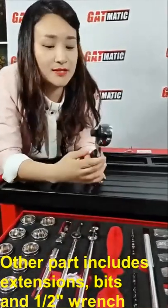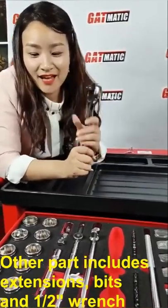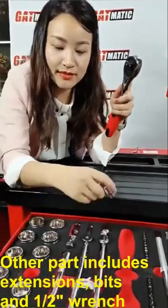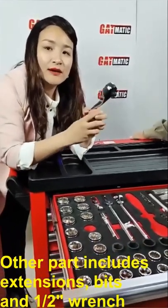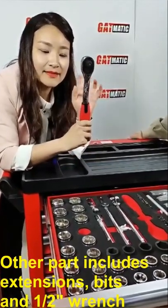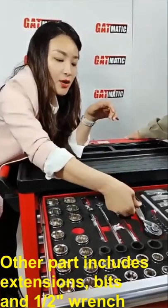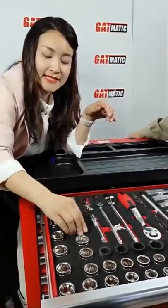There is one more important part I haven't introduced yet — the ratchet wrench itself. Without it, we can't use the sockets by hand. It connects with the sockets to do the work. In our tool cabinet, we put a one-half inch ratchet in the first tray so you can work with different sockets.